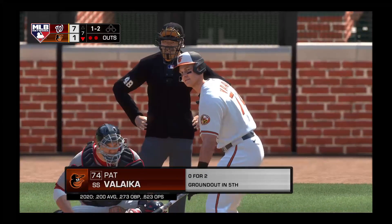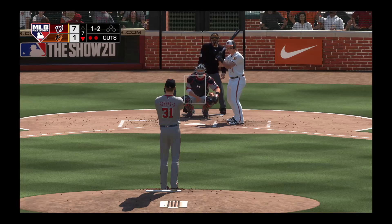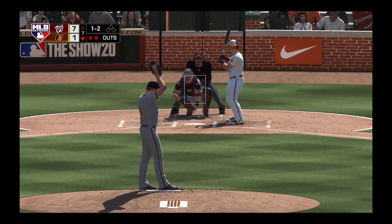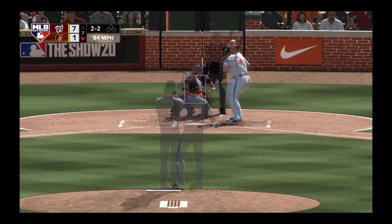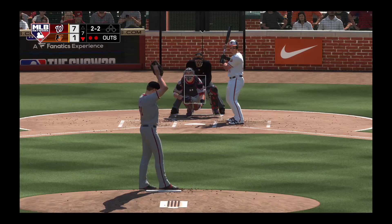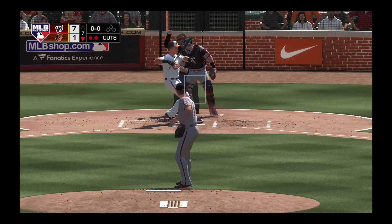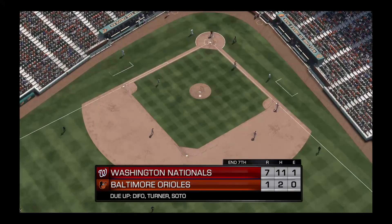Striding in, Pat Valaika — he's hitless in his two at-bats so far. Two out, nobody on. Now a fastball awfully close, but he doesn't get the call — it's 2-2 now. And he's going to add to the total, 14 punch-outs now as that ends the inning.